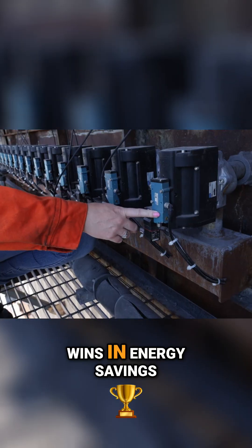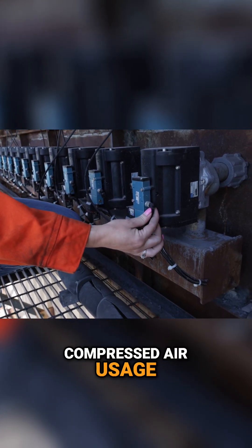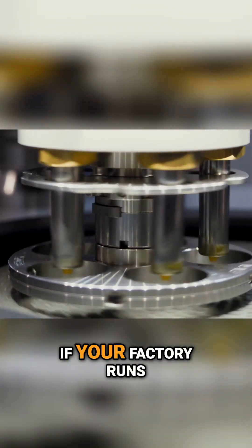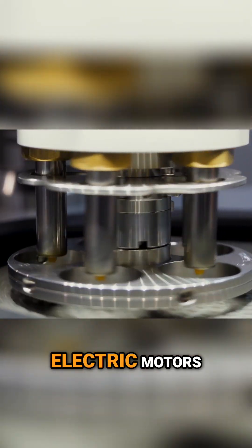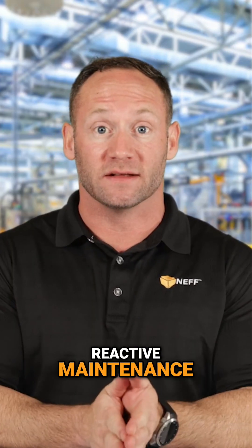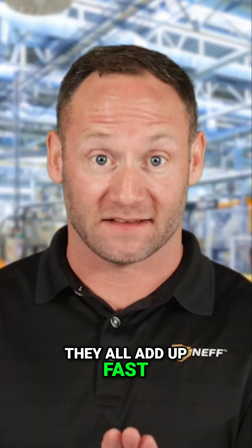We're talking about real wins and energy savings, compressed air usage, and machine uptime — all with automation tools you might already be using. If your factory runs on compressed air, electric motors, or really anything with moving parts, you're probably leaking more than you think. Air leaks, idle energy use, reactive maintenance — they all add up fast.